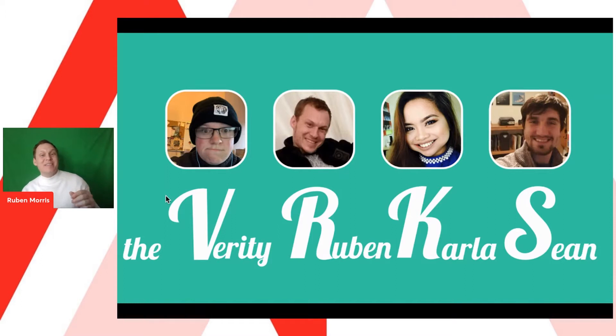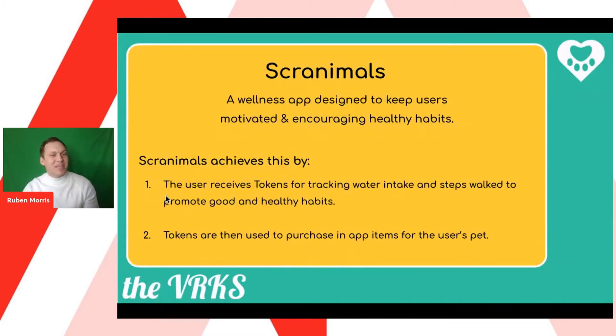Staying motivated to live a healthy lifestyle is something we all want. At the same time, we like to take care of others. Our project: Scranimal. Scranimal is a wellness app that rewards us for tracking our healthy lifestyle by being able to give our Scranimal treats.